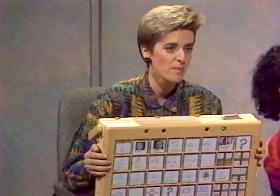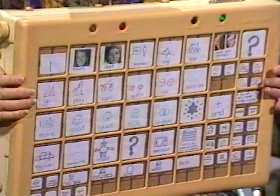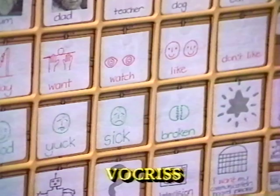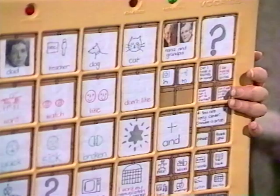Vicki, thank you for showing us that. Maybe we could have a closer look at some of the other communication devices you've brought in. The first one we're going to look at today is the Vocrus. This communication aid is the only one that's made in Australia — in fact it's manufactured here in Melbourne. You can see that you don't need to be able to read and spell to use this one because you can represent the language in it with symbols or with photographs and pictures.